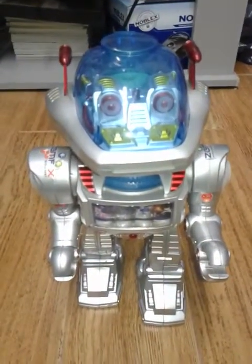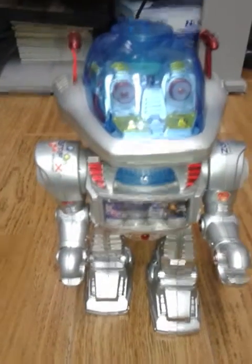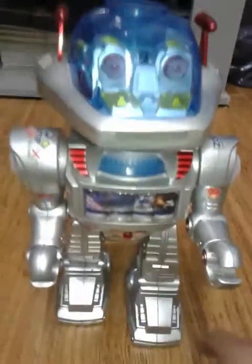Hey everyone, this is Zagreer635. I have very bad news about Intelligent Robot. He started failing.